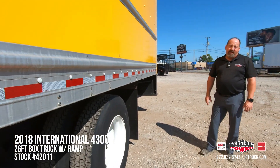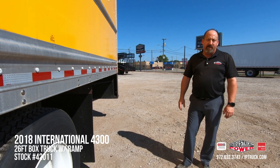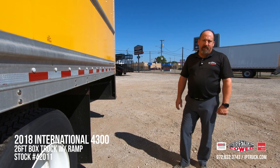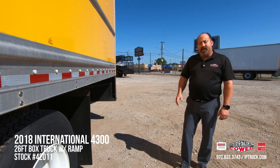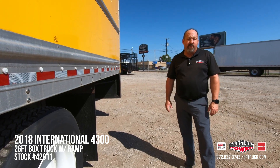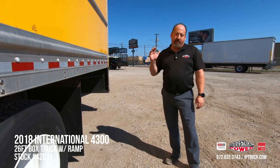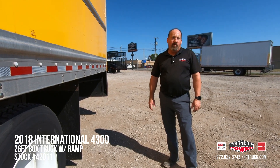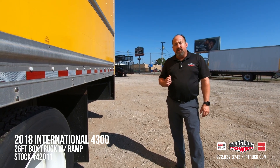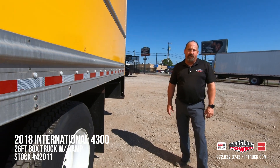We do have a really nice 2018 International 4300, 25,000 GVW truck, under CDL, air ride, air brake, pre-qualified with AGWS warranty. If you'd like, you can go to our website iptruck.com, go to our Facebook page or our YouTube channel and hit the subscribe button and the notification bell so you can see every truck we put on when it comes up. If you stick with us for a minute, we're going to tilt the hood, start this truck up, and do a little more intimate walk around of it so you can get a really good look at it. As always, we appreciate your time.